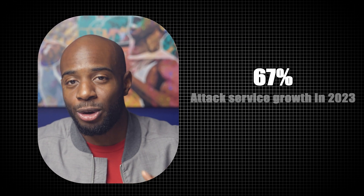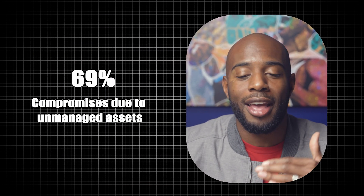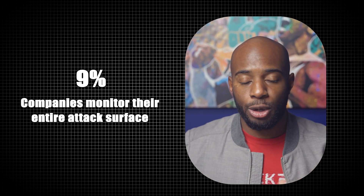What we can do is reduce the exposures that open the door to breaches. Randori's latest findings revealed that 67 percent of organizations saw their attack surface grow just last year, and a staggering 69 percent of compromises were due to unmanaged assets. In that same report, Randori also showed that only nine percent of companies can confidently say that they monitor their entire attack surface.